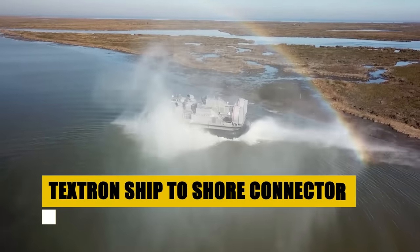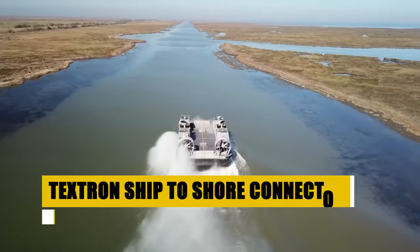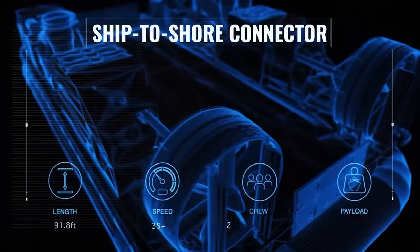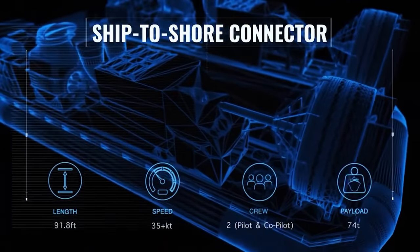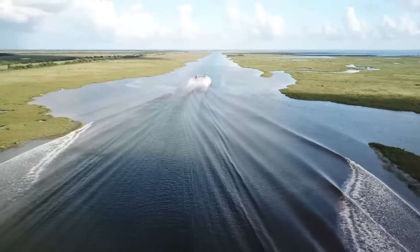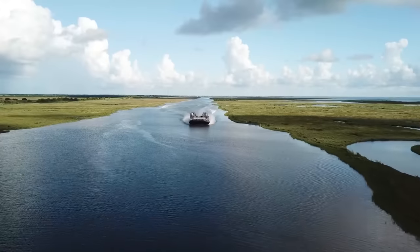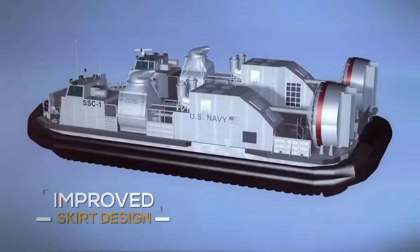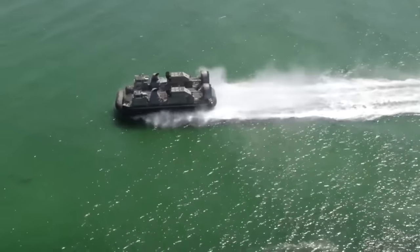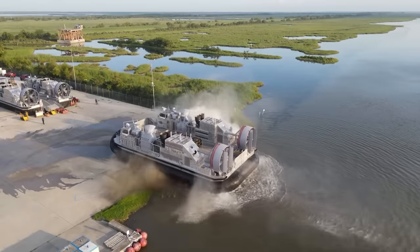The Textron Ship to Shore Connector ushers in a new chapter in amphibious operations. A marvel of modern engineering, this versatile craft is the backbone of logistical support, designed to transport troops, equipment, and vehicles from ship to shore and back with unmatched efficiency. Capable of speeds up to 35 knots and featuring a robust 1,608-square-feet deck area, it sets a new standard in operational flexibility. Equipped with four gas turbine engines and innovative air-cushion technology, the Ship to Shore Connector operates seamlessly across a myriad of maritime environments, delivering critical support wherever needed.